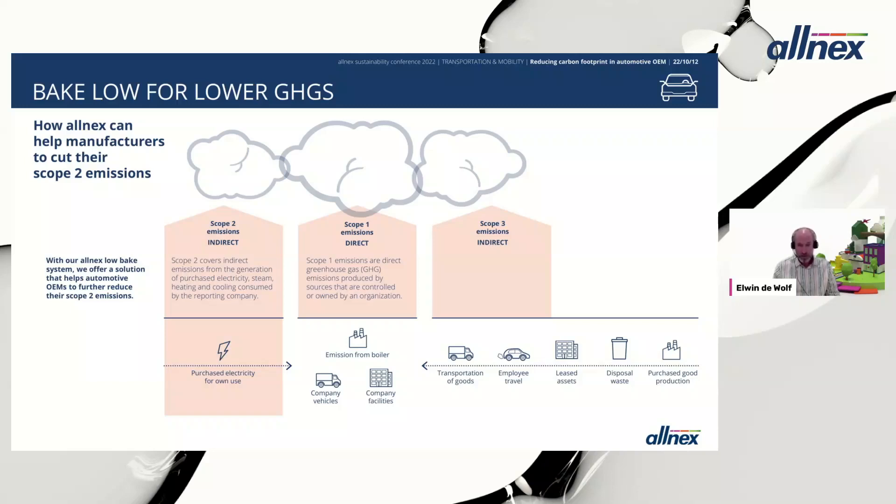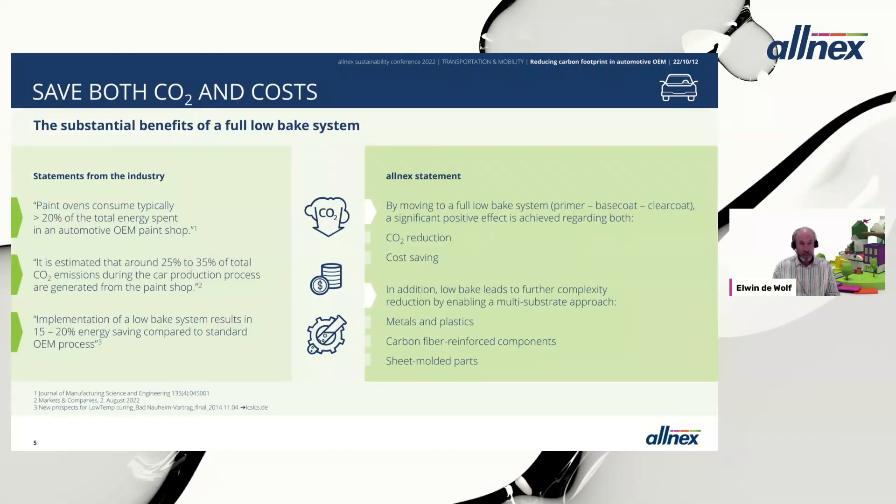Scope three emissions are indirect emissions covering all other emissions related to a company's processes — transportation of goods, employee travel emissions, disposal of waste, and production and purchase of raw materials. For automotive OEM low bake, this relates to the energy consumed by paint ovens. Assuming electrical ovens and that car manufacturers don't generate their own electricity, implementing low bake would reduce scope two emissions of car manufacturers.